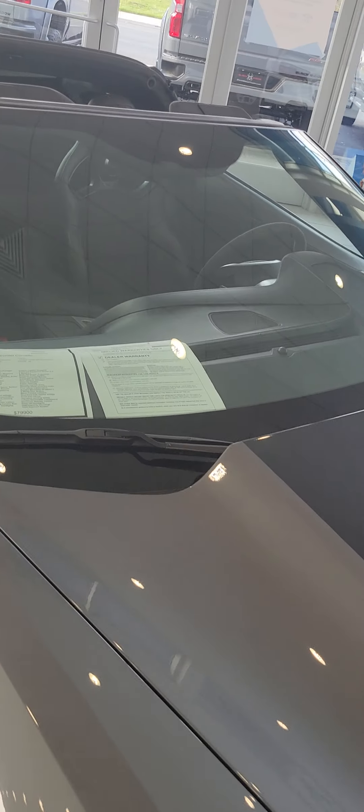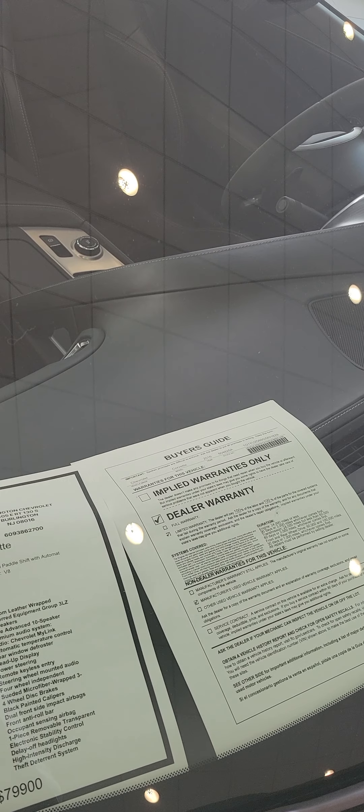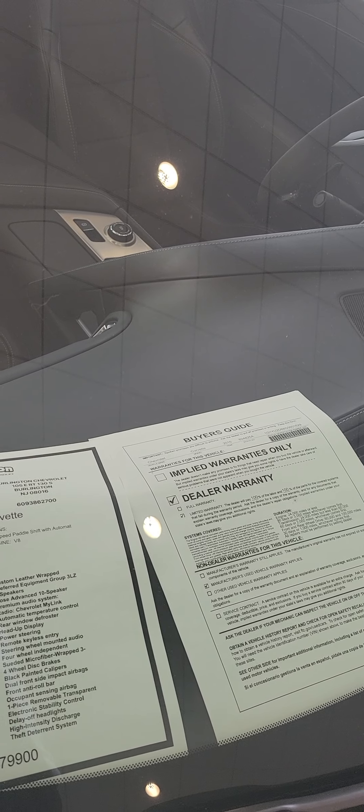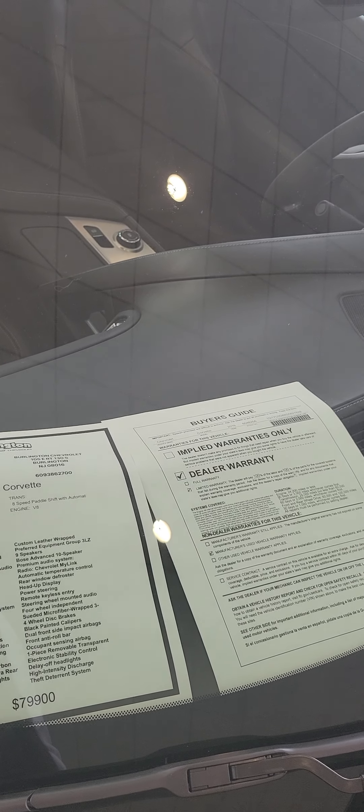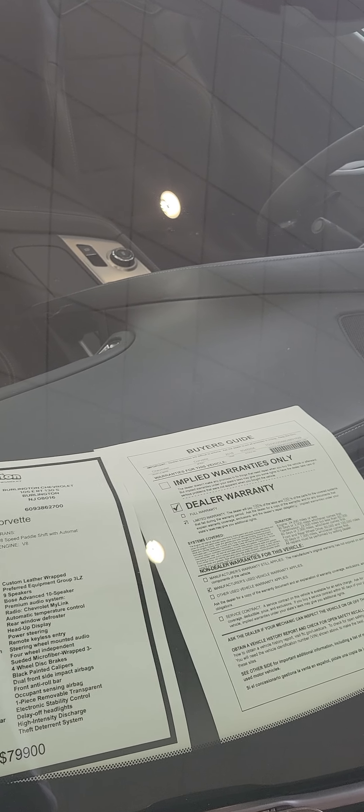I remember the last time I saw this vehicle it only had about 9,000 miles on it. It's a 2016 — they only want $80,000 for it, and she has 9,000 miles.